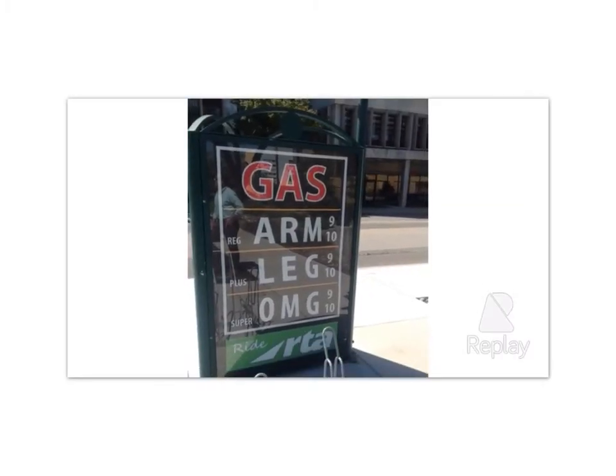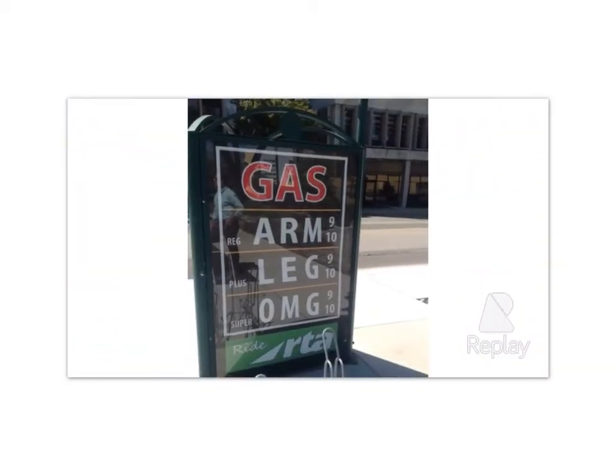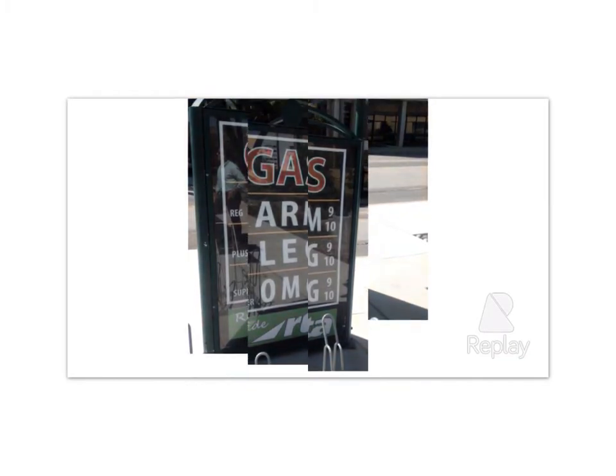Today we're going to be discussing ways of getting to Cal Poly. Most of us travel to campus by large diesel truck, but this isn't the only option, particularly now that gas prices are increasing.